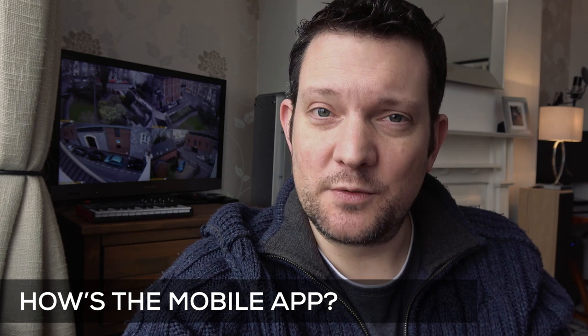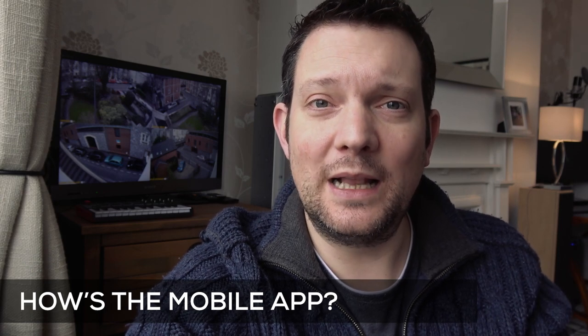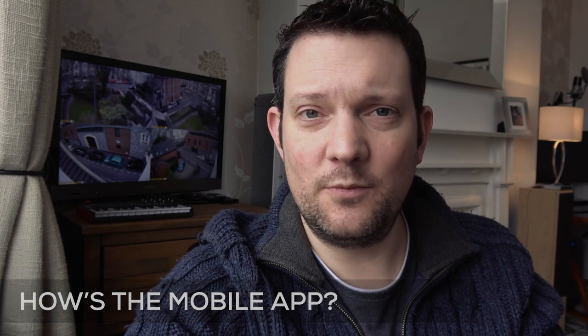It's worth checking the mobile app that comes with the system, because a great feature of these consumer CCTV systems now is that you can access them via a mobile app. However, some of the cheaper units come with horrendous mobile apps, if they come with one at all. So it's worth checking in advance online — they get great reviews, but have the reviewers actually used the mobile app? If that's important to you, check it in advance.